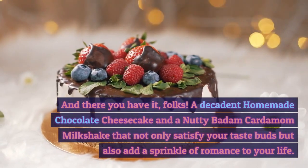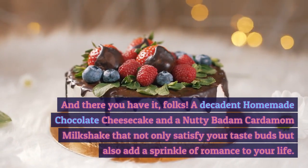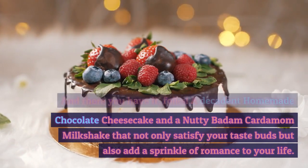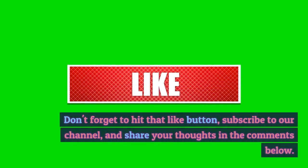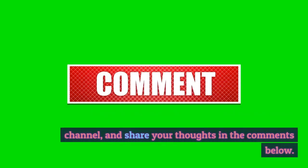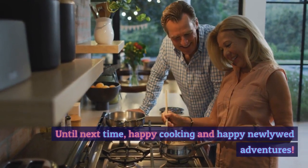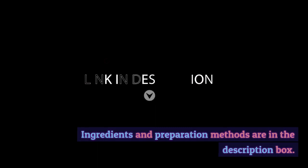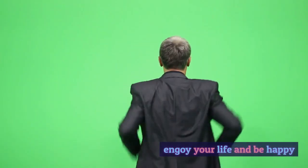And there you have it, folks — a decadent homemade chocolate cheesecake and a Nutty Badam Cardamom Milkshake that not only satisfy your taste buds but also add a sprinkle of romance to your life. Don't forget to hit that like button, subscribe to our channel, and share your thoughts in the comments below. Until next time, happy cooking and happy newlywed adventures! Ingredients and preparation methods are in the description box. Enjoy your life and be happy!